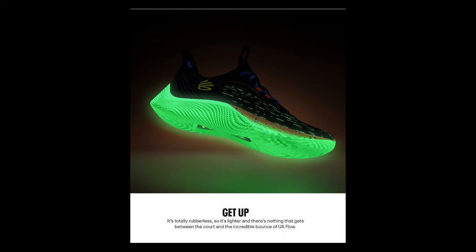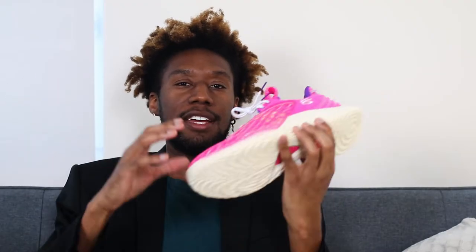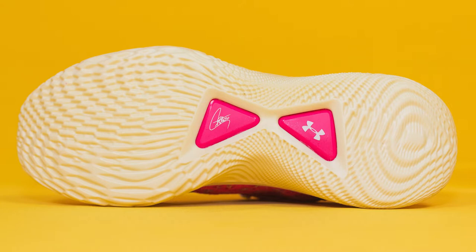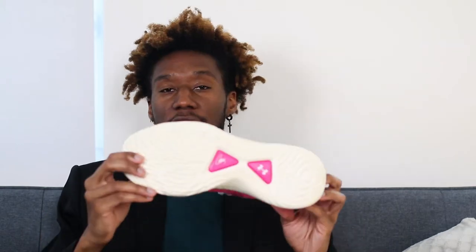Flipping over to the outsole — wait, if you can make the sole glow in the dark, why can't you change the colors? Anyway, the outsole is almost identical to what we had on the Curry 8, which I have a whole playlist of reviews on. You have a bunch of different patterns in the flow sole. The minor tweak is the two plates right in the middle. On the Curry 8 it was just one plate displaying the Under Armour logo, but now you have the Under Armour logo as well as Steph Curry's signature. Steph Curry — he's a living legend, it's his shoe, he deserves a plate.